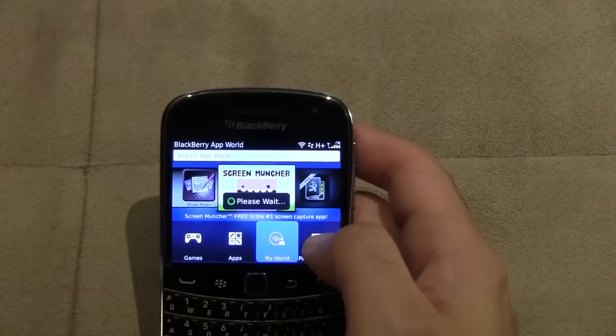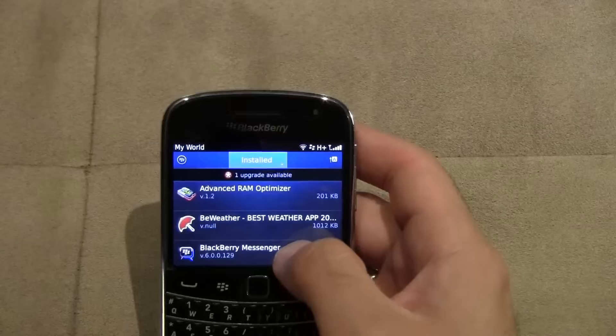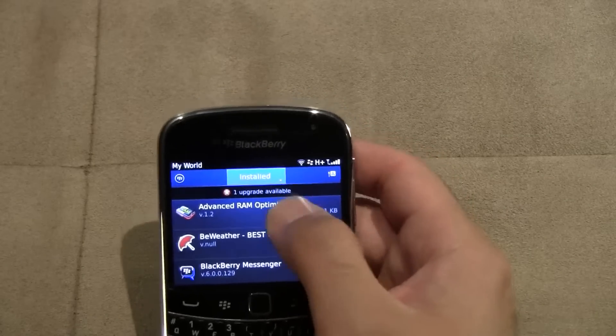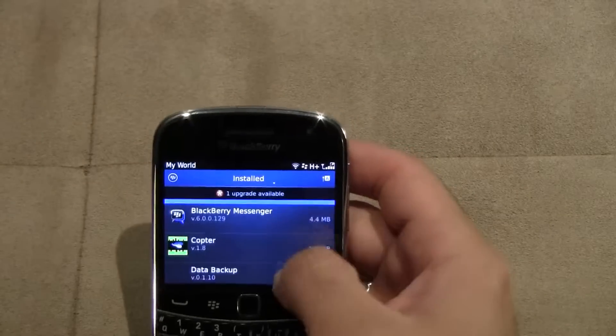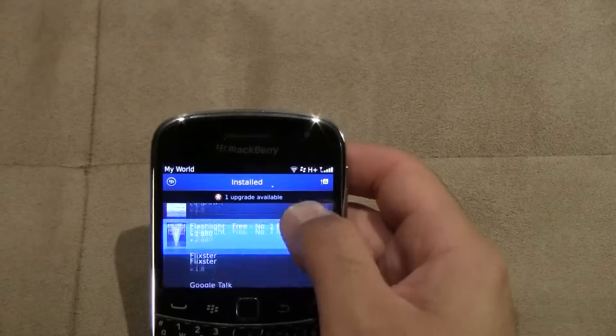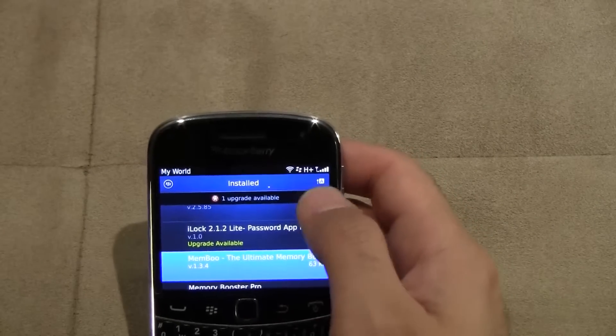My World shows all the apps you have downloaded or that are available on your device. It also shows upgrades available if there are any — as you can see, one of my apps is eligible for an upgrade, the iLock application.